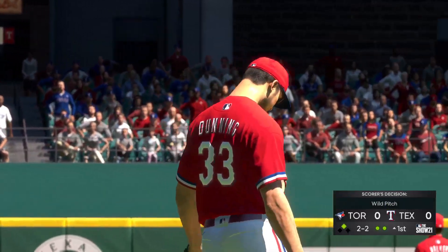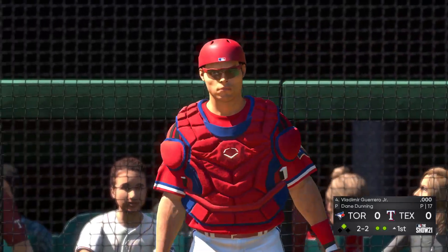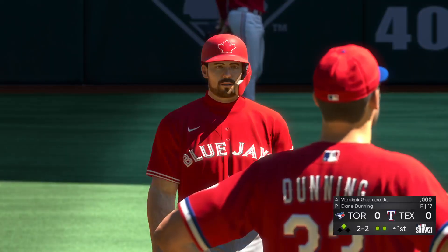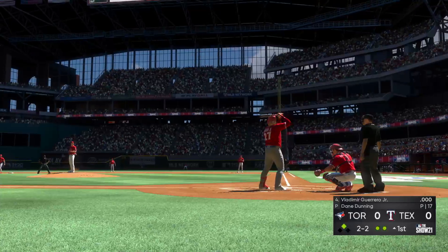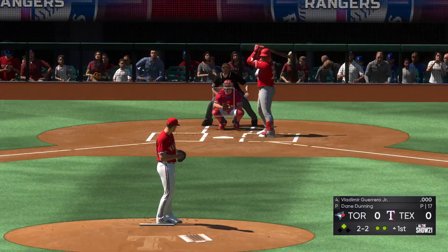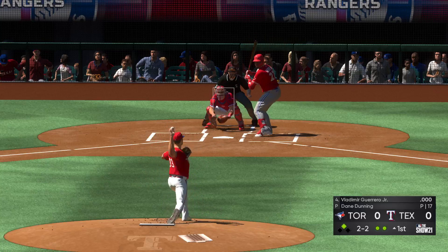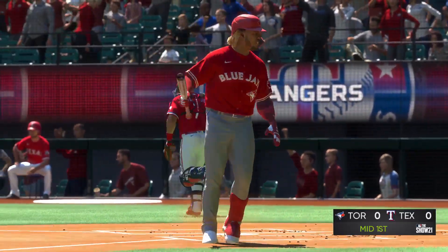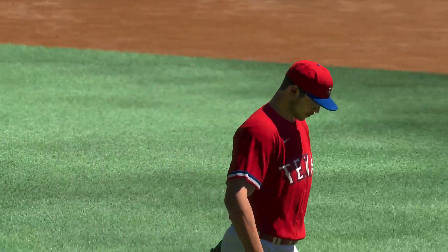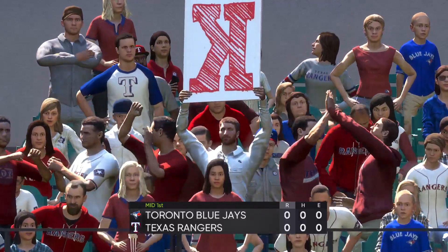The intent there with that two-strike pitch was obviously to get him to fish for something he couldn't do a whole lot with, but there's the risk that comes with that as well. If you don't execute or your catcher can't handle it very well, you give up free bases. He set the 2-2. Frozen on strike three for the final out of the inning. One left for Toronto. Now the Rangers will get their first crack, scoreless.